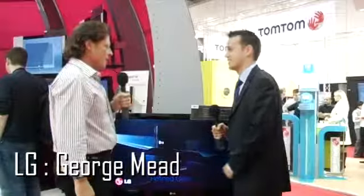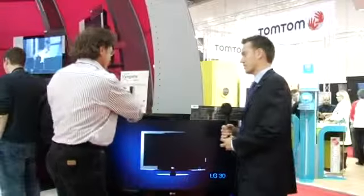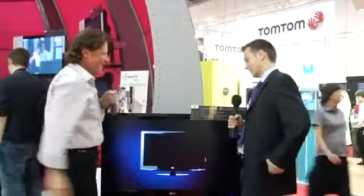I'm here with George Mead, who is UK marketing manager for LG. Well, you've got Scarlett. It's the LG 7000 series, it's just new, but they call it Scarlett because it's got a nice, beautiful little red band around it.